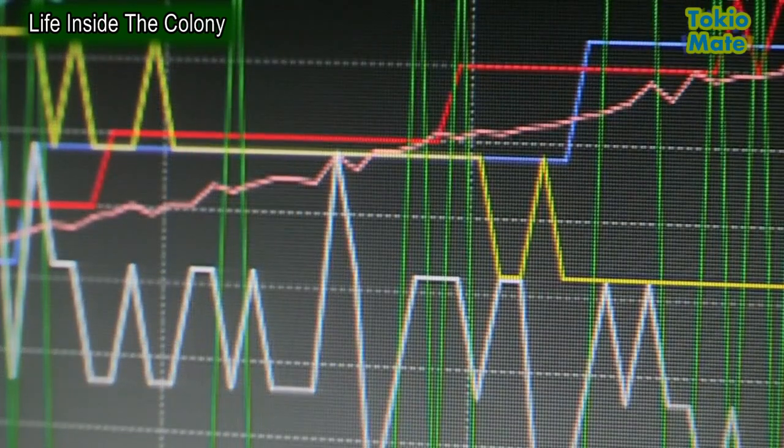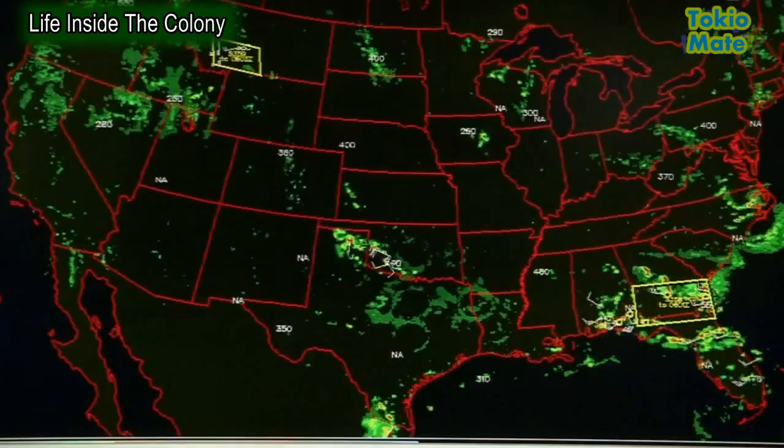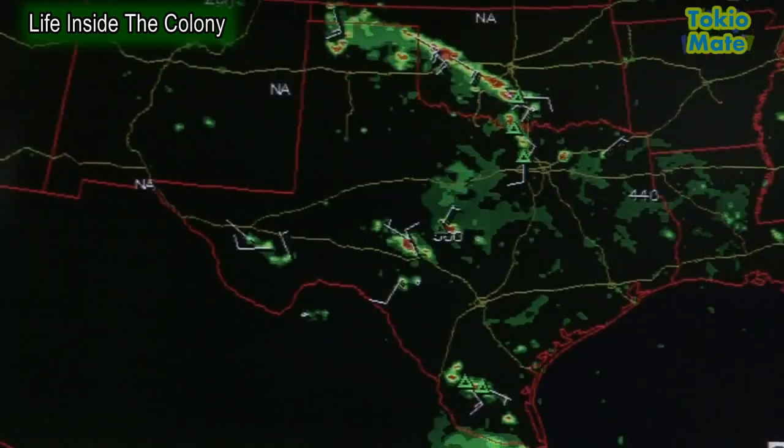Seen as a super organism, the ant colony is one of the most impressive achievements in the evolution of life on our planet. The more we come to understand it, the more we can harness the genius of the ants for our own benefit. We're only at the beginning of what ants can teach us.